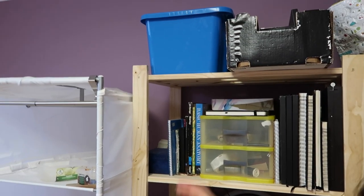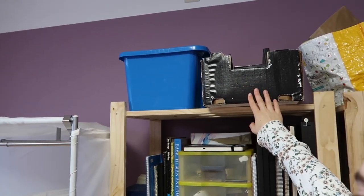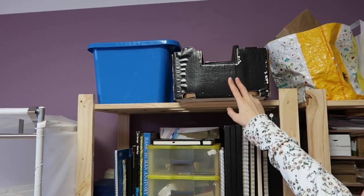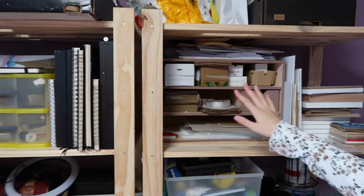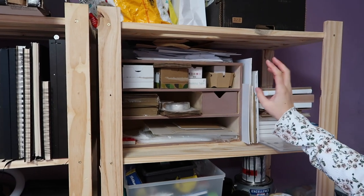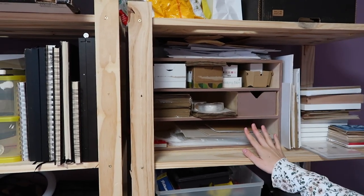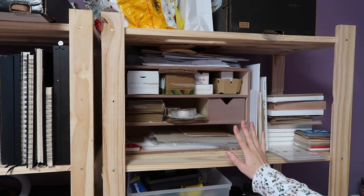And then way at the top I have a box of inks for my printer and a box for all of my woodworking tools for when I make my frames. And then over here I have some more packaging supplies like business cards, tapes, bags, plastic bags, cardboard envelopes — anything I need for Etsy shipping.